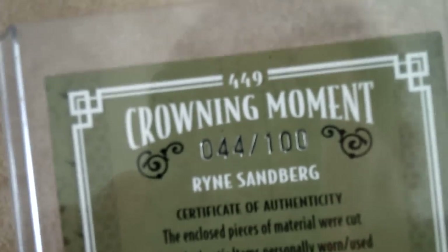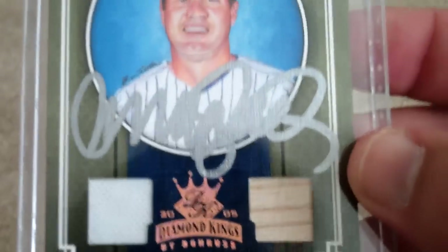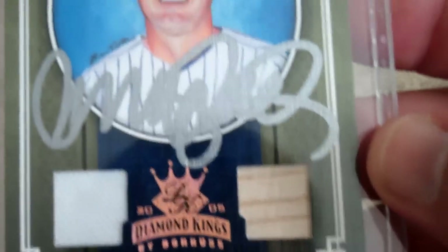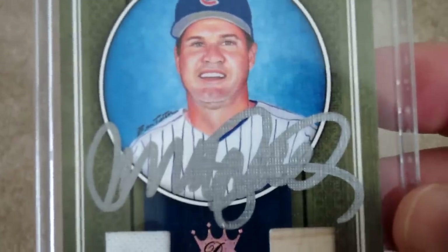So to meet him was really cool, and then to get his autograph in person was really neat too. Anyway, finally getting around to making the video — I thought you might want to see this card. It's from 2005 Diamond Kings; it's a dual jersey bat card, numbered 44 out of 100, and signed in silver ink. There's the jersey, there's the bat — it's kind of hard to see because it's in silver ink, but you get the picture.